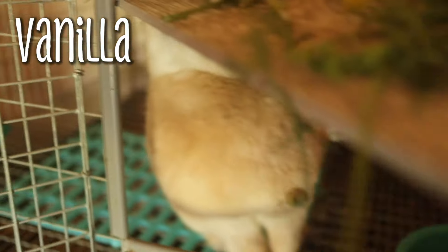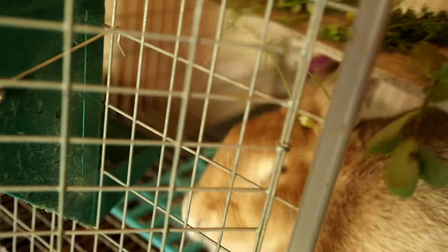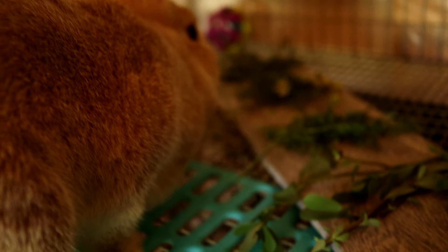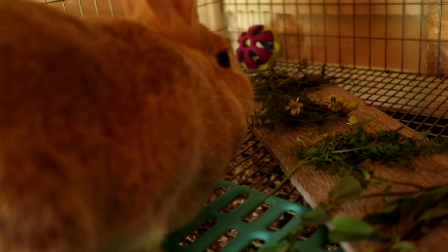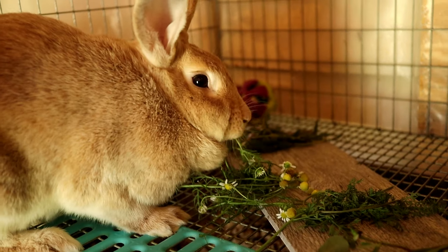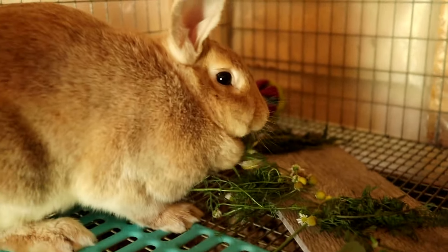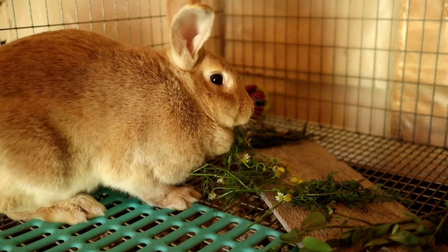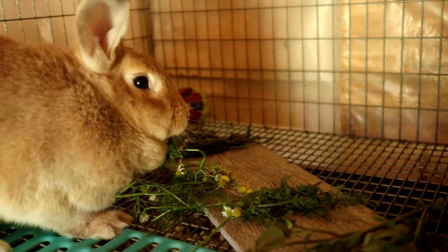Now we have Vanilla, and I have no doubt that Vanilla is going to go for what she wants immediately. What are you eating? Oh — Vanilla chose the chamomile! She went for the chamomile like immediately. She knows what she likes. Vanilla is a very high-strung rabbit, so I think it's funny that she chooses the calming herb.